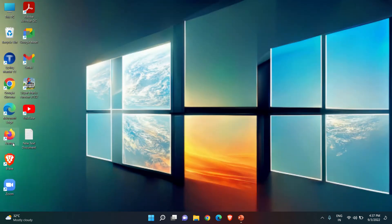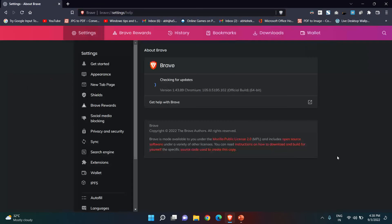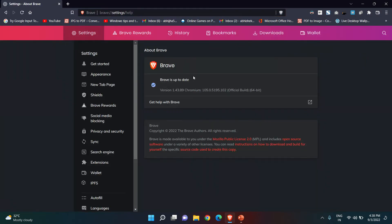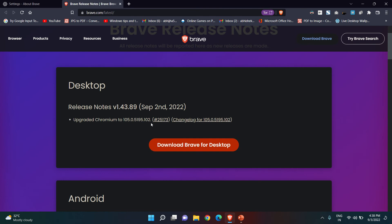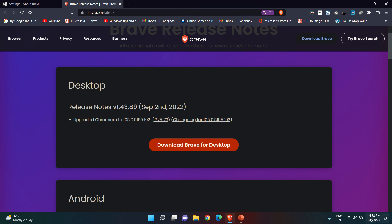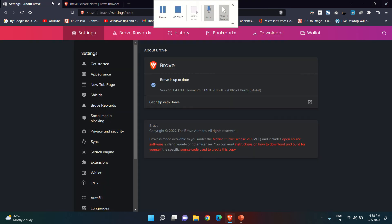Now let's go to the third browser — the Brave browser. Open Brave Browser, go to the top right corner and click the three lines, then go to Help, About Brave. The browser will automatically start updating. The version will be 1.43.89. This opens the Brave release notes for the stable channel. The update upgraded Chromium to version 105. Version 1.43.89 started rolling out on the 2nd of September 2022.